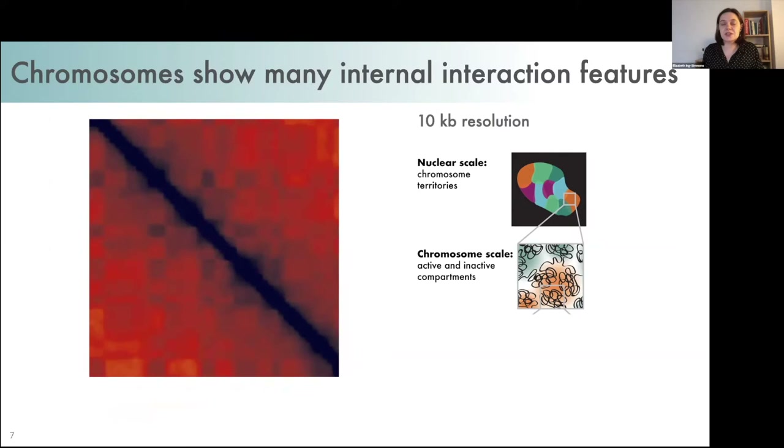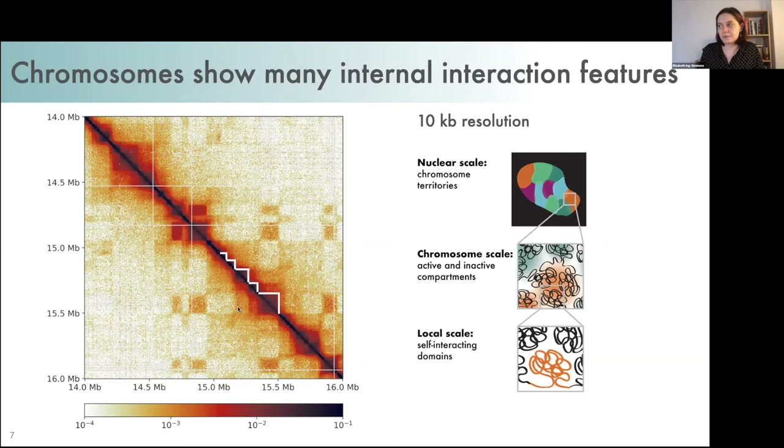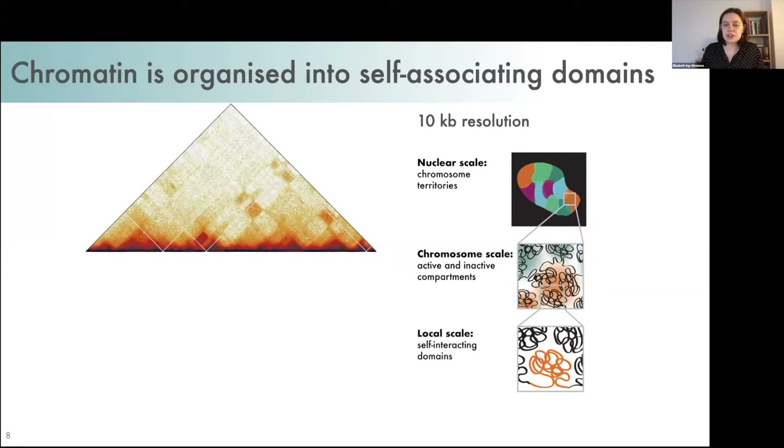If we zoom in even further, closer to the diagonal, we can see additional structure — regions with high self-interactions that are relatively insulated from interactions with their neighboring regions. These are called topologically associating domains, or contact domains. Since this interaction matrix is symmetric, we usually only show half of it, and this is the view I'll be showing most often in this talk.